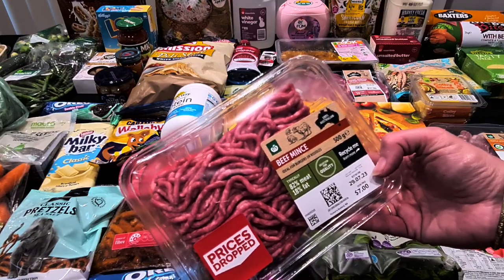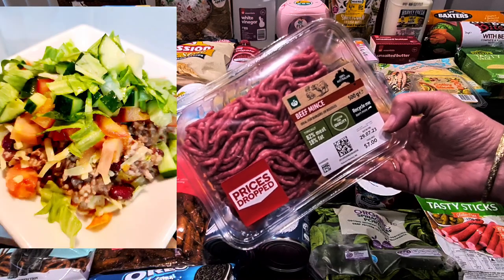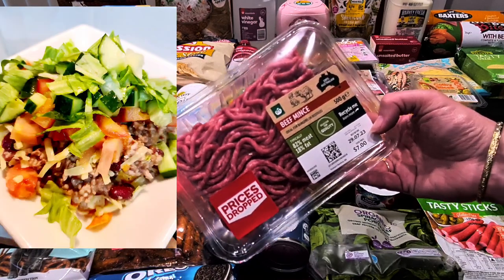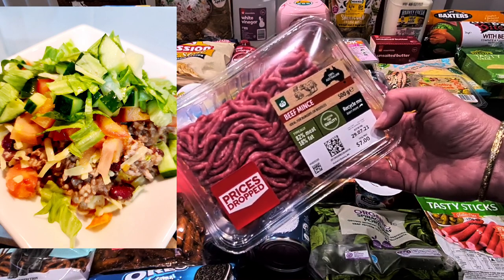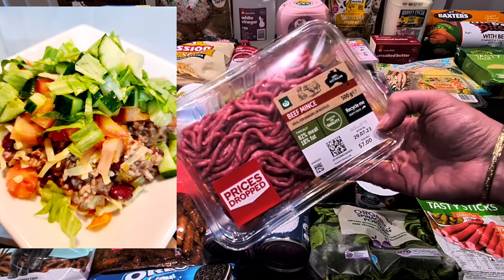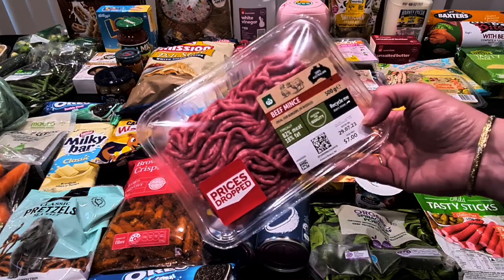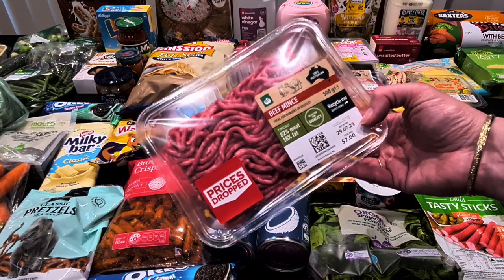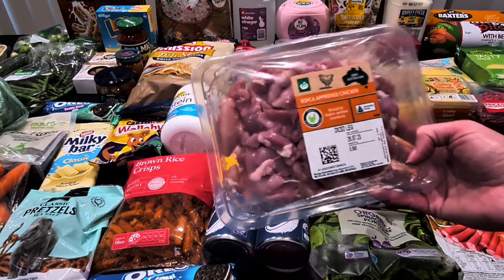This is our beef mince — 500 grams at $7. This is what we'll do our taco salad with. I just do mince, kidney beans, some Old El Paso spice blend, thicken it a little, and have it over crunched-up corn chips with tomato, cheese, lettuce, cucumber, and a bit of sour cream. It's a really quick, easy, and tasty meal my family likes.